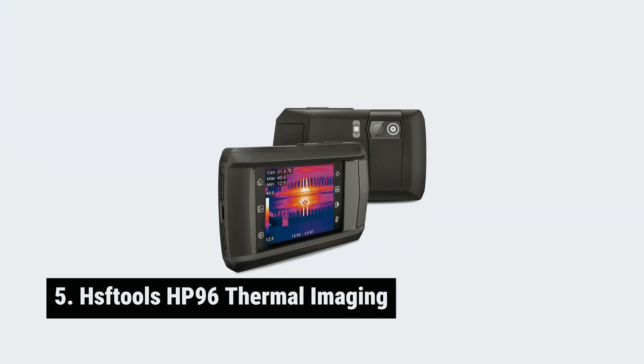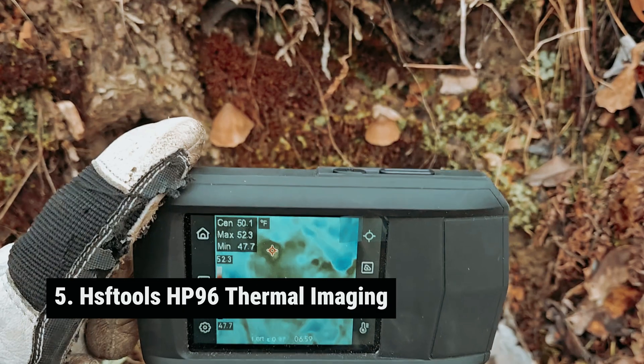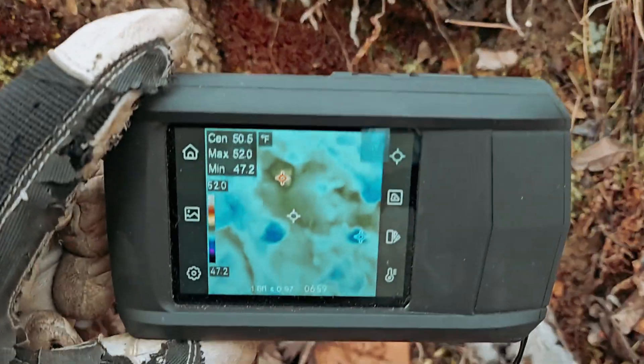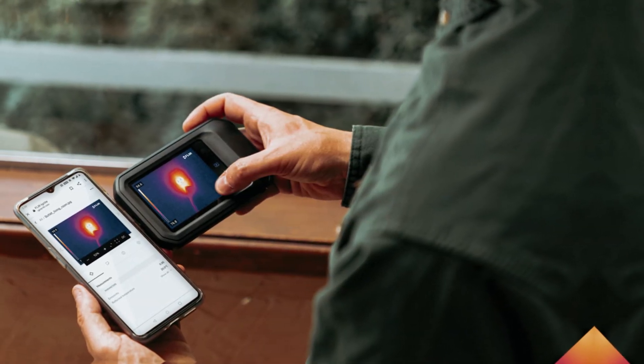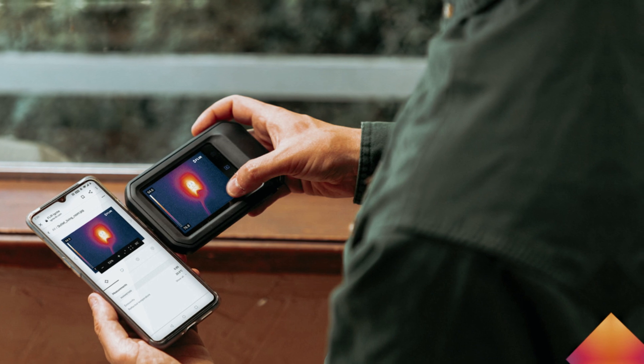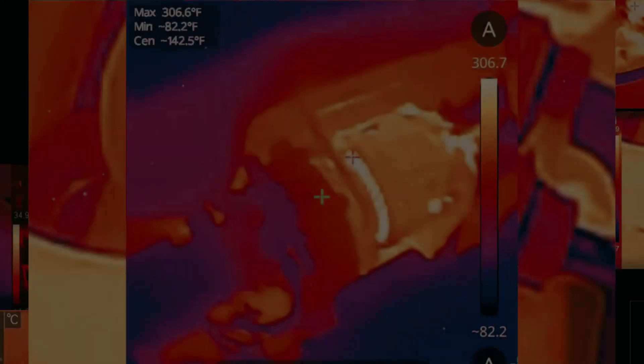Number 5: HSF Tools HP 96 Thermal Imaging — our pick for best budget thermal camera. Looking for the best budget thermal camera? Look no further than the HSF Tools HP 96 thermal imager. This device packs impressive features that can elevate your inspection game without breaking the bank.